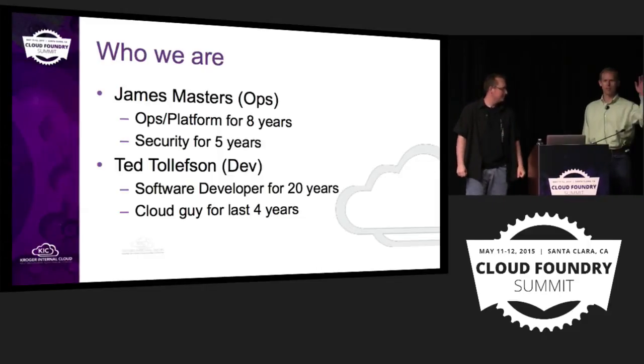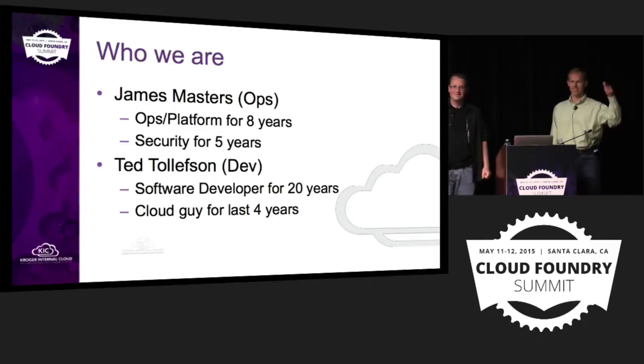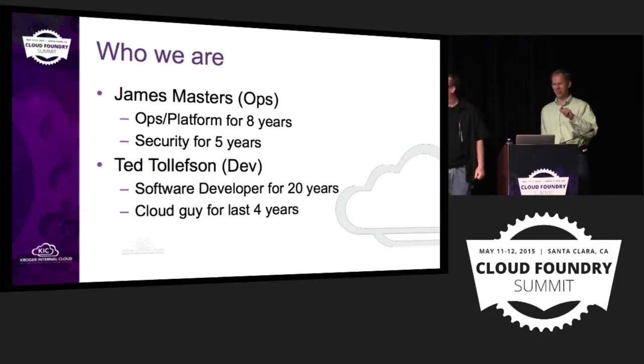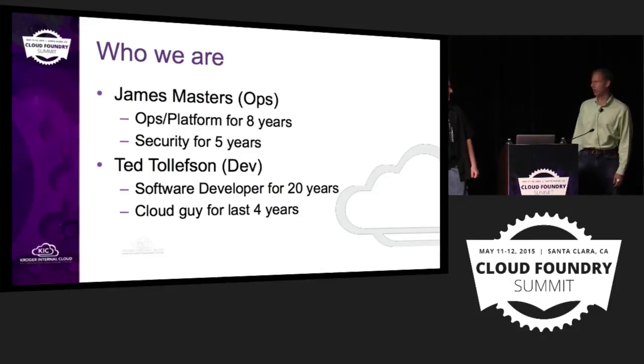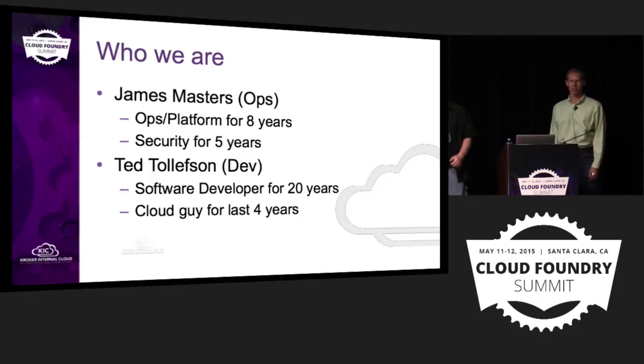And I'm Ted. I've been doing software development for 20 years. I've been doing a lot of cloud stuff for the last four years, and I've been with Kroger for a little over five years.